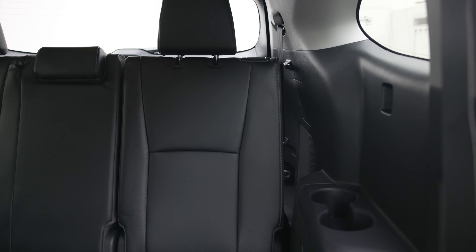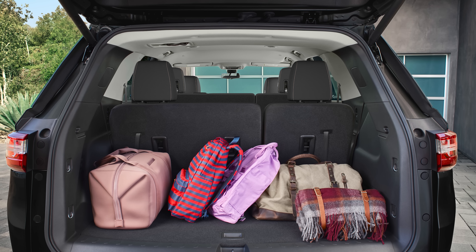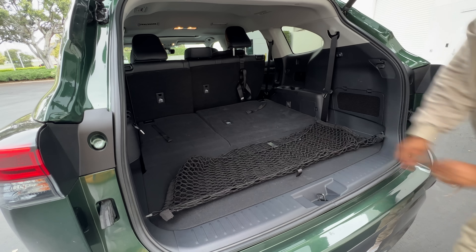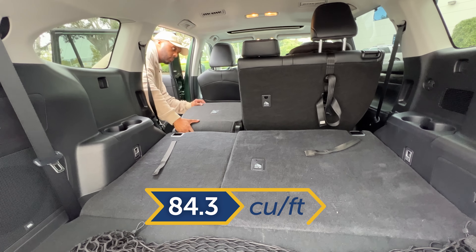Behind the third row there are 16 cubic feet of cargo room, which is a little smaller than the Honda Pilot and a lot smaller than the Chevy Traverse. Fold the third row and you get 48.4 cubic feet. With both the second and third rows folded, you get 84.3 cubic feet.